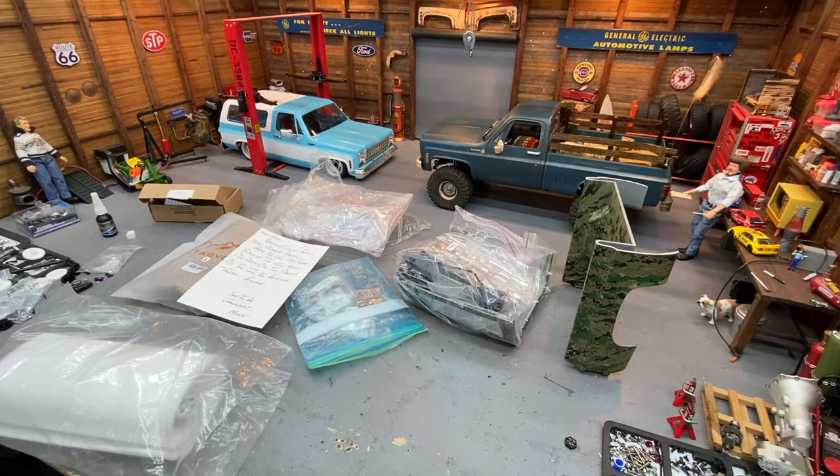Welcome back to RC Every Day. This is going to be the final video in the build series of the RC 4WD K10 build-off truck — the blue truck here in the background. We got a care package today from Old Son RC. I've talked about him a lot in videos. You see his tan stepside GMC that won a bunch of trophies at USTE a few years ago — top-notch builder. He said he was gonna send me some stuff, and he did.